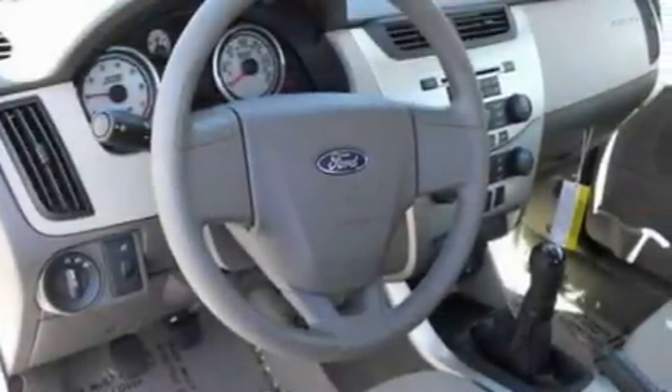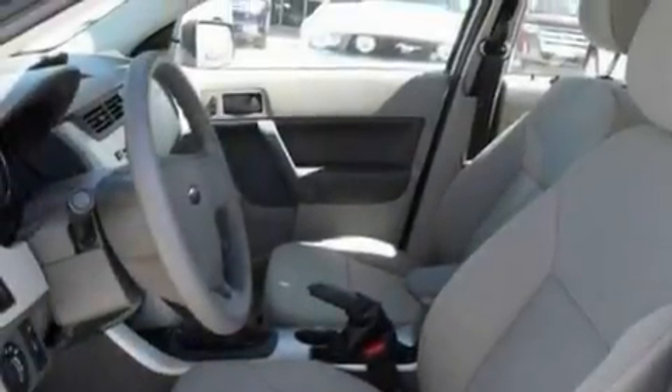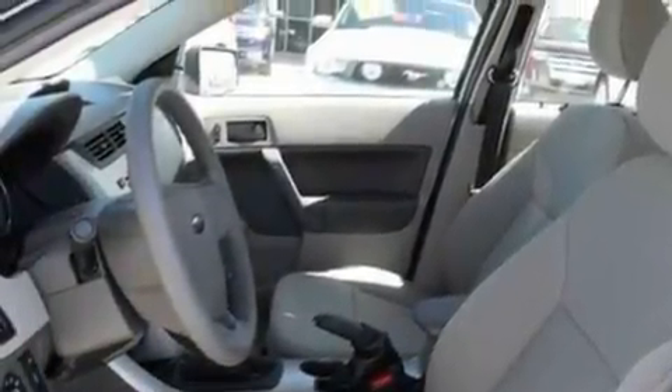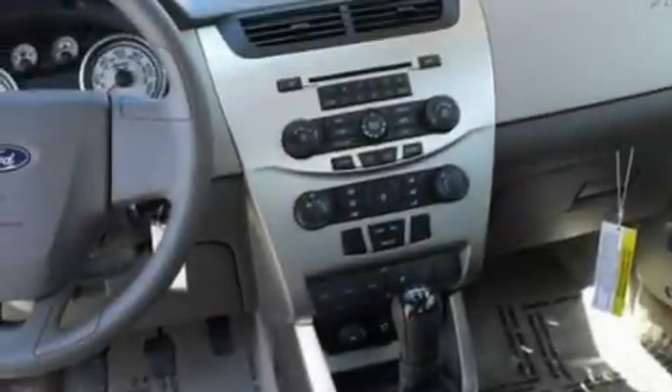Additional features include a CD player, a multi-link rear suspension, a four-wheel independent suspension, a passenger side vanity mirror, a low tire pressure indicator, a keyless entry system, and four well-positioned speakers producing sound quality throughout the cabin.